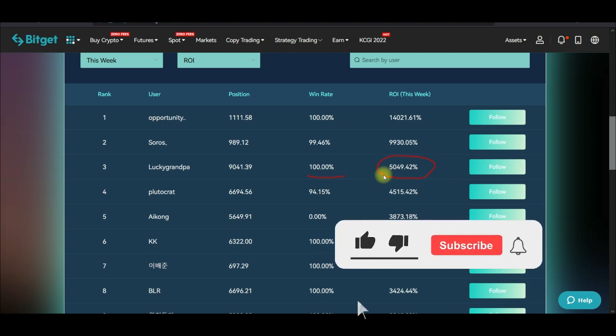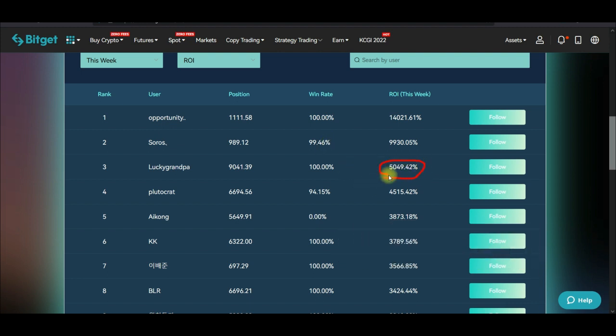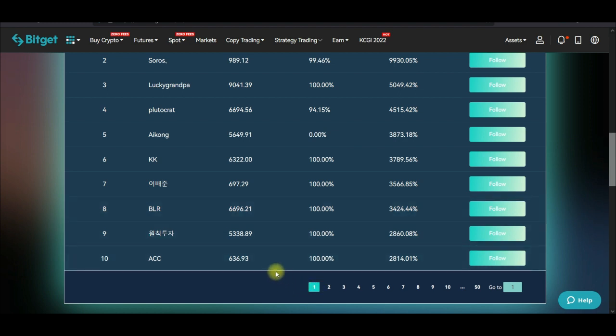You can imagine if you had been copying this trader with $5,000 or $10,000 and having this return on investment throughout the week. There are also other traders on the leaderboard with equally 100% win rates that you can consider copying.